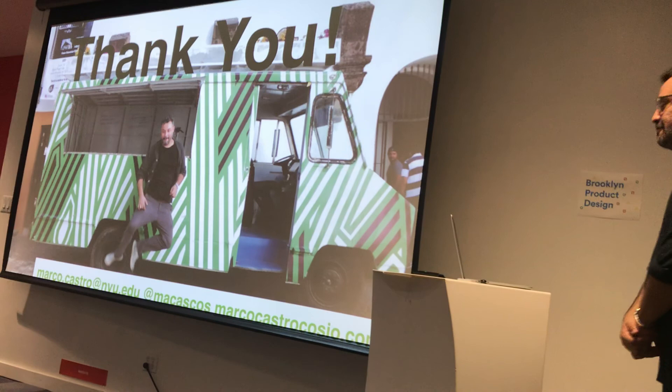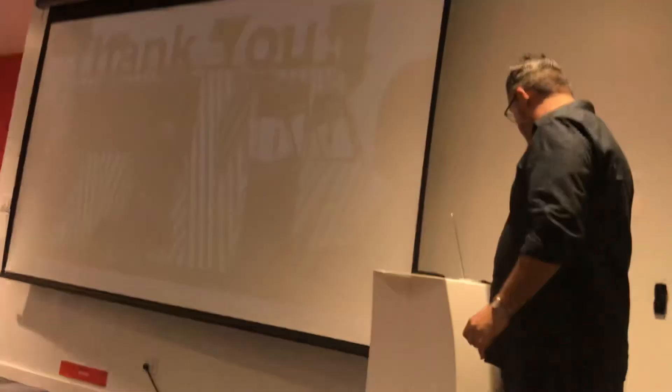Thank you so much, Marco. Thank you. And that's it for today's event.